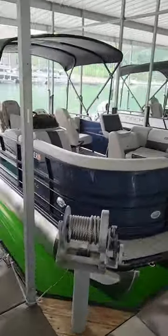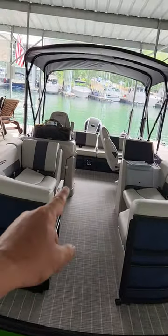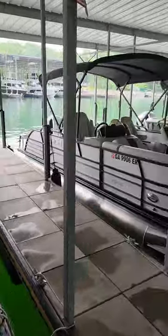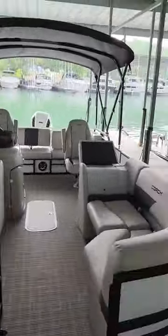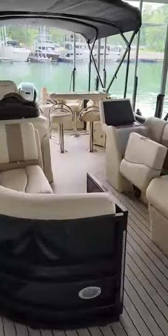Coming down here, 250 horsepower, every option. Tri-toon right here. 60-gallon tank loaded. Here's another one, different color. This one's got the white NSX motor on it. Here's another one of our bar boats right here. Absolutely beautiful.